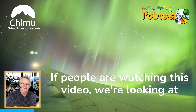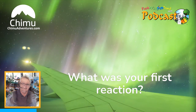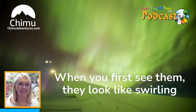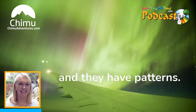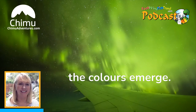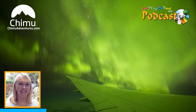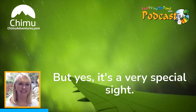If people are watching this video, we're looking at some of the shots now — it's absolutely amazing. This is the first time you've seen it. What was your first reaction? It's quite a special sight. When you first see them, they look like swirling grey, white clouds, but they have structure and shape and patterns. The longer you look at them, the more the colours emerge. A lot of the images you see of auroras are time-lapse videos where they appear to dance in the sky — they don't. They are very, very slow moving. The colours do take a while to emerge, but yes, it's a very special sight.